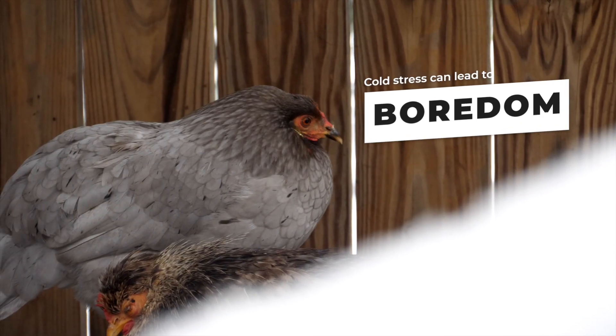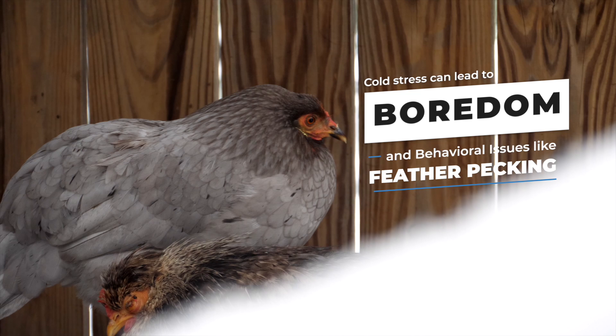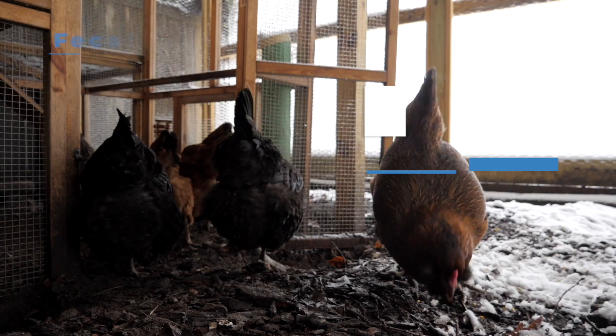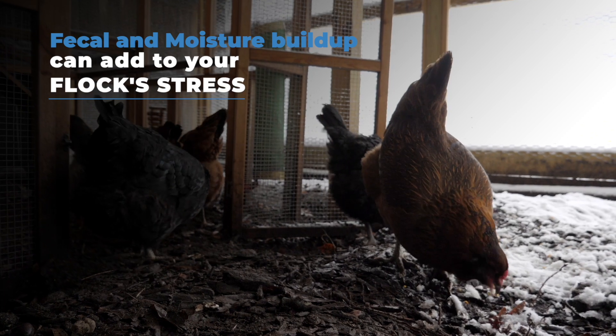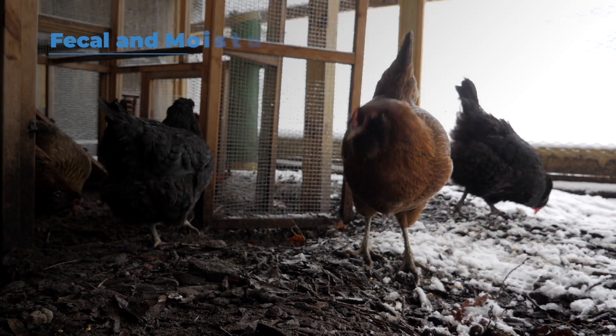Cold stress can also create additional challenges like boredom — there's not much to do when they're all huddled in the coop together. This can also lead to behavioral issues like feather pecking, during a time when chickens really need those strong feathers. Plus, we see fecal and moisture buildup in the coop, which can make our chickens even more cold-stressed.